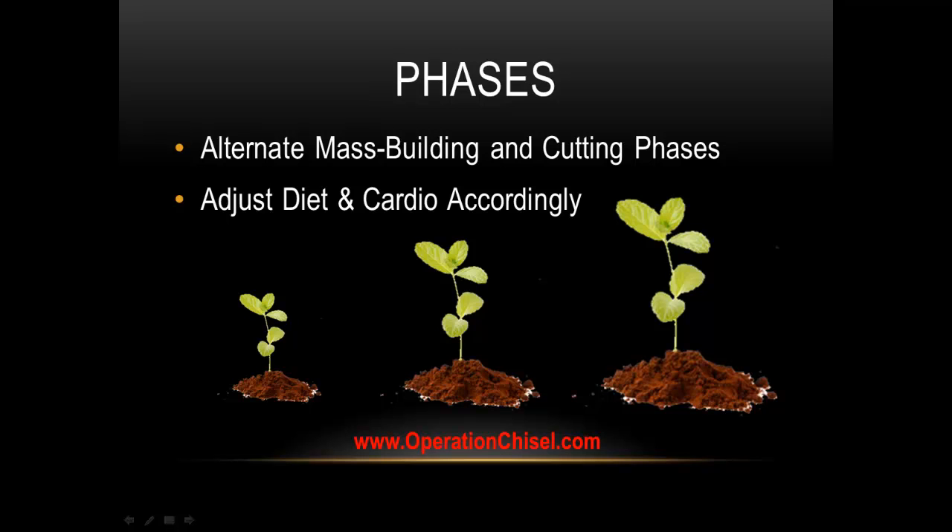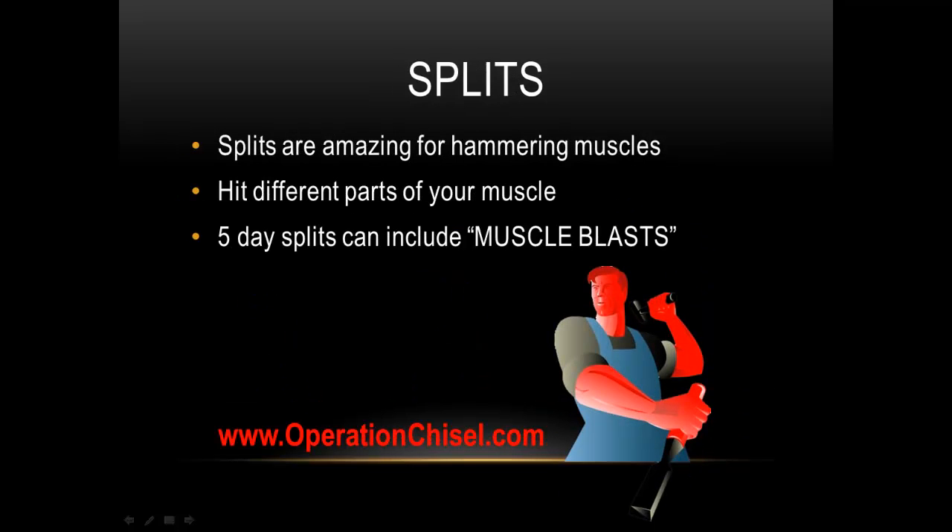I'm going to lower the intensity of my cardio going into a cutting phase. Diet's going to change, cardio's going to ramp up, and the whole workout routine's going to change as well. You really don't want to do the same workout over and over. Splits — I'm talking three, four, five day splits, where you work out one, two, or three muscles per workout instead of a full body workout.